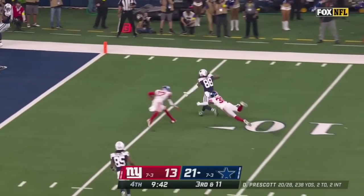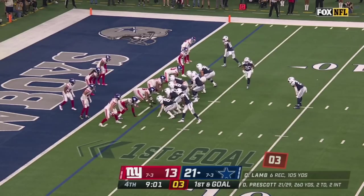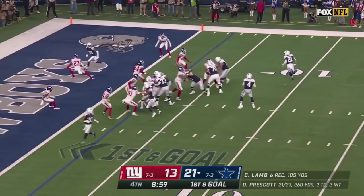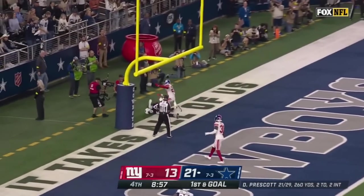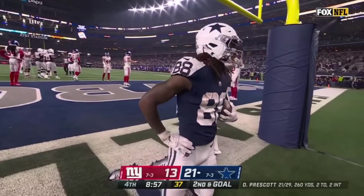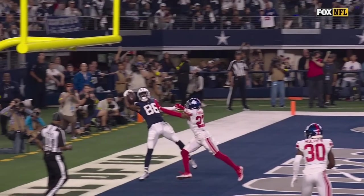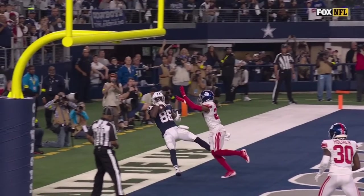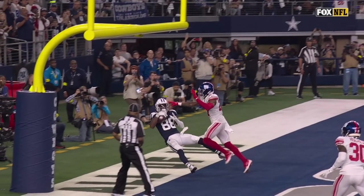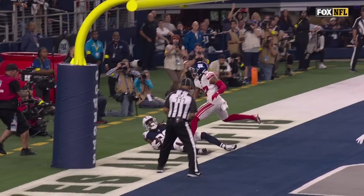It's caught by Lamb inside the 10, tackled down at the two. Cowboys — Pollard in motion, fake flip, Prescott pumps — throws another one-hander. Oh, this time he's out! Are you kidding me? Right foot down... so I think this right foot here never actually hits. I think he gets pushed and it kind of slides, it floats — but then his right... he's challenging the ruling on the field of an incomplete pass. Timeout.